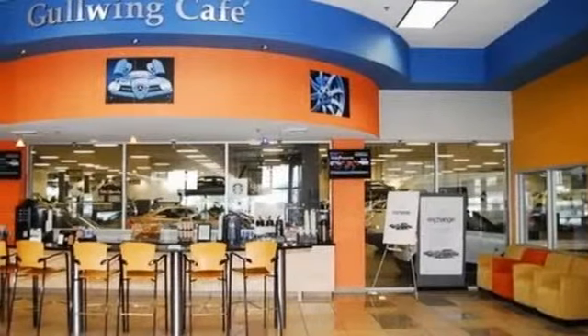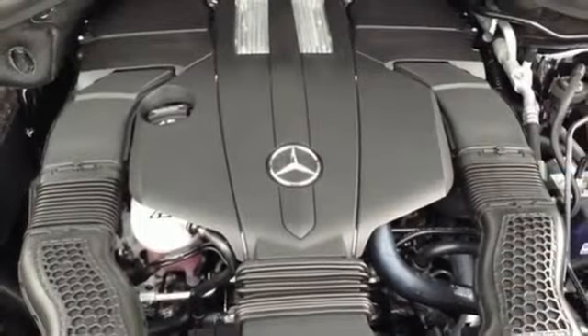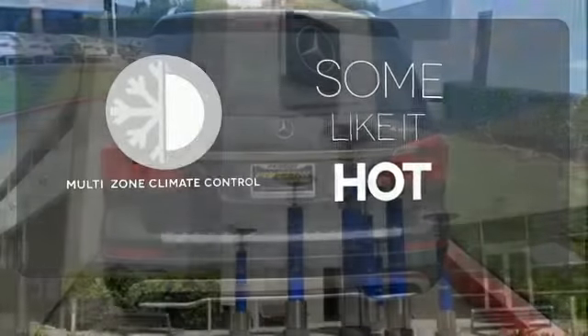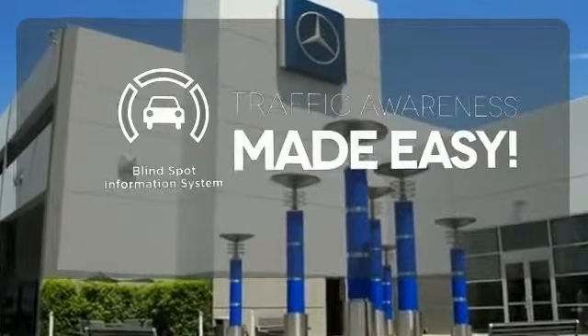Safety is emphasized with the pre-safe system, attention assist, and collision prevention assist. Doors open and your path is well lit with Homelink. Multi-zone climate control lets you and your passengers pick your personal temperature. The blind spot indicator helps you maneuver through traffic.